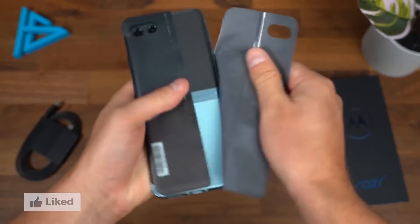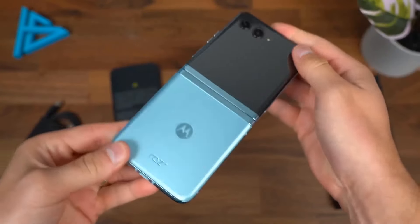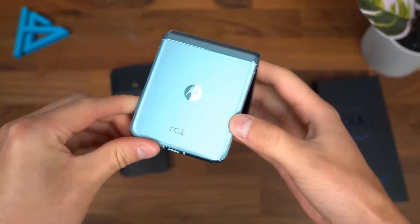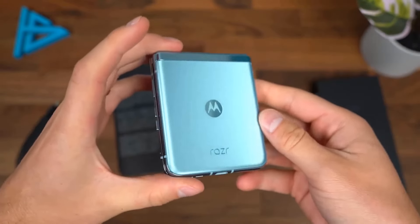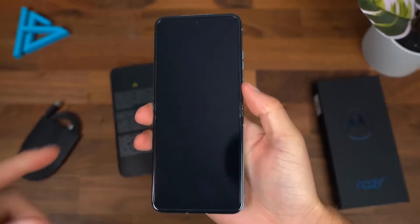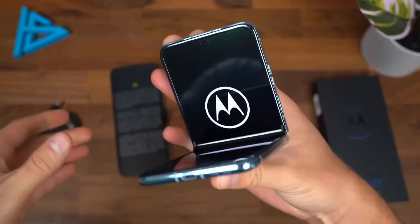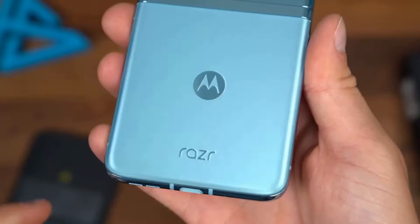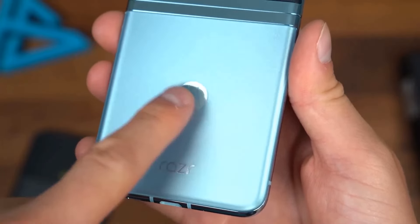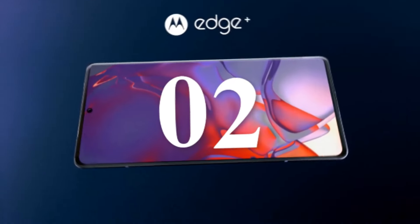Despite its slim profile, the Razr Plus packs a 3,500mAh battery that supports all-day usage, with 30-watt Turbo Power charging to quickly top up when needed. Running on Android 13, it offers a clean and intuitive user experience. Motorola's My UX adds useful features without cluttering the interface, allowing for a highly customizable experience. For discounts and updated prices, check the links in the description below.